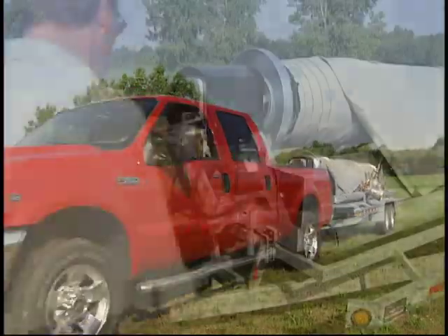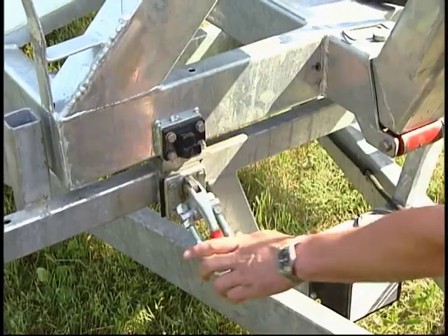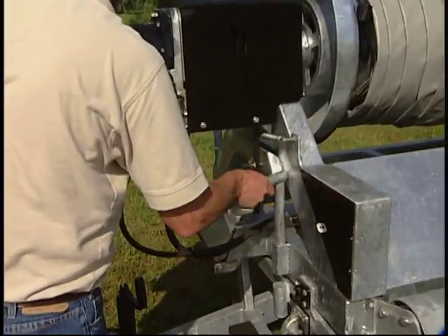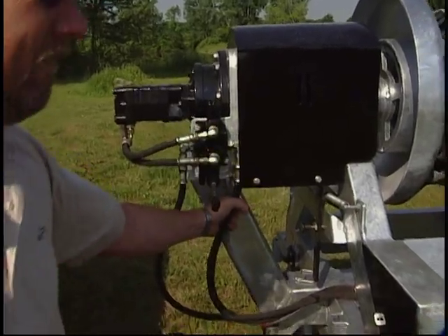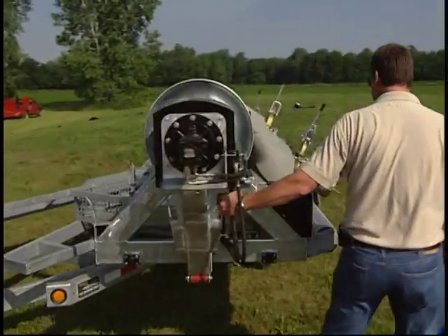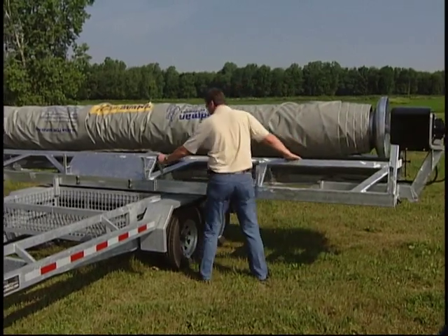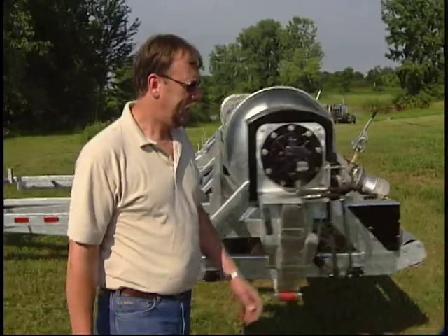The operator pulls the Wind System to the job site, and when he has it in the desired location, he releases the hold-down clamps, removes the lock pin, and then rotates the reel to the roll-off position. He locks the reel in position with the lock pin and prepares to unroll the windbag.